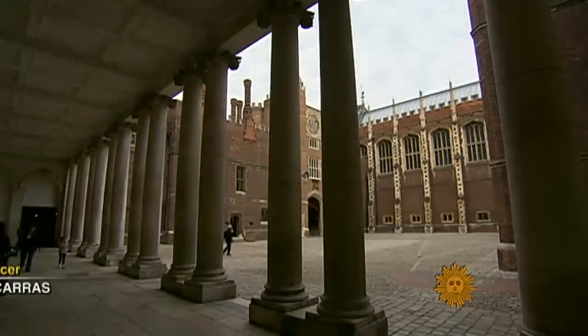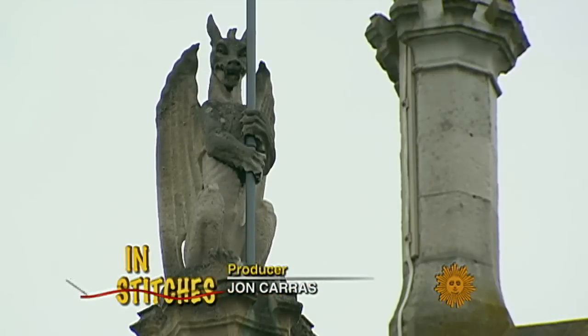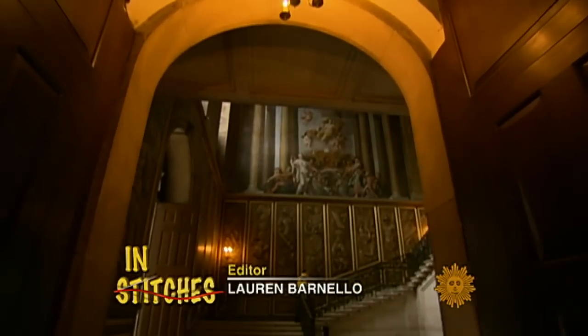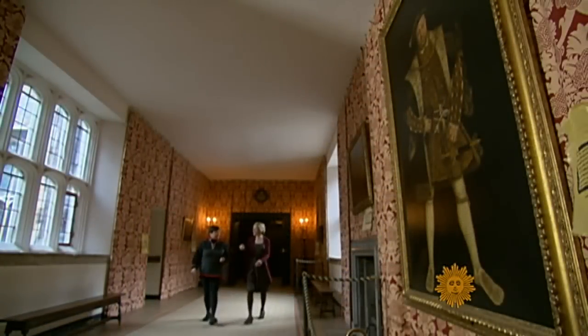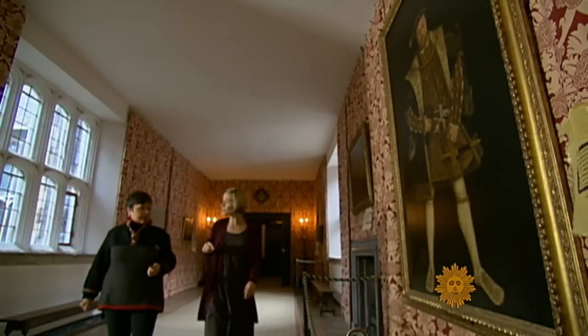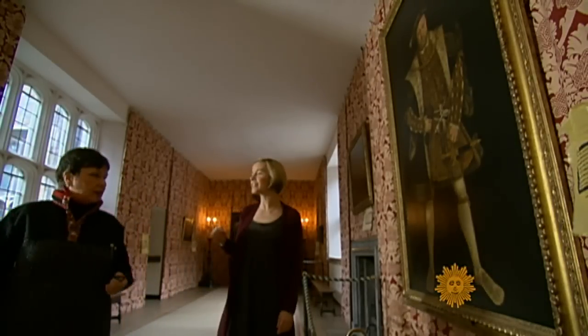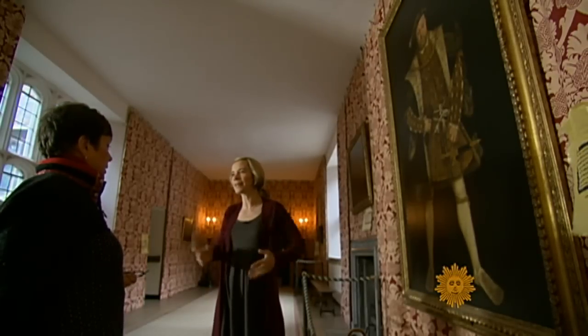Imagine him here at Hampton Court Palace. He had loads of palaces — 60, in fact — and he moved between them. Lucy Worsley is chief curator for England's historic royal palaces. He always looked forward to coming here, because this is the place he came for hunting, holidays, and honeymoons. It was a pleasure palace.